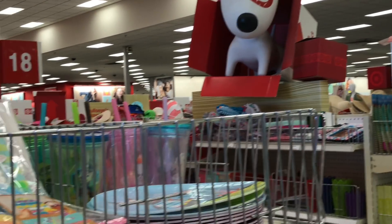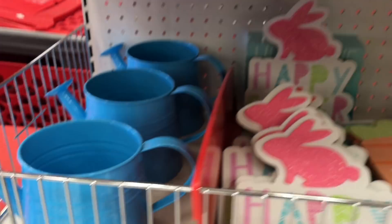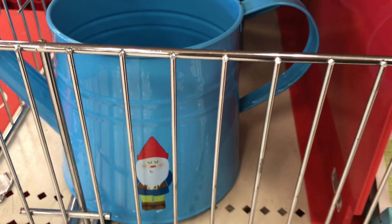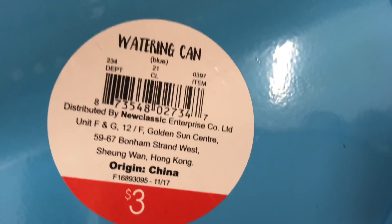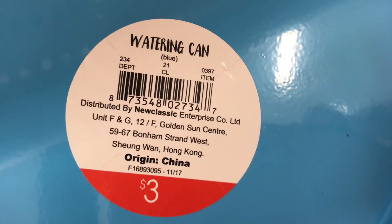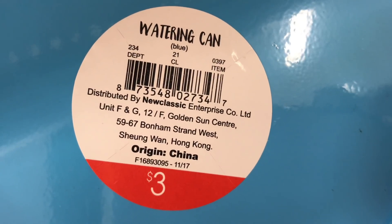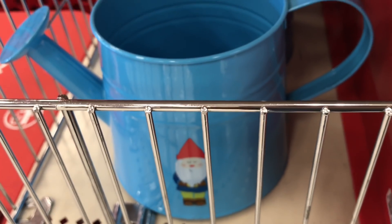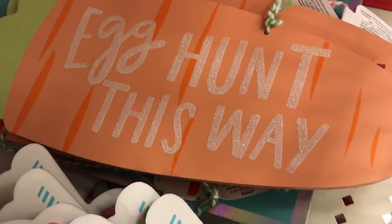Hi guys, I am at Target and look at all this cool Easter stuff — oh, that's cute! Wow, this is $3 and the DPCI is 234-210-397. How cute is that gnome?